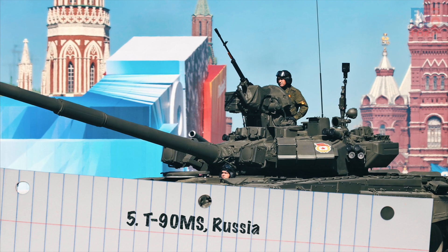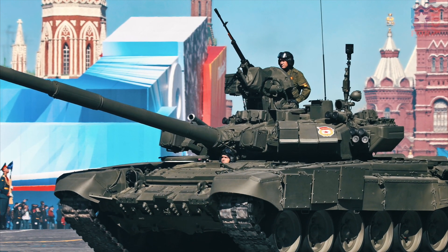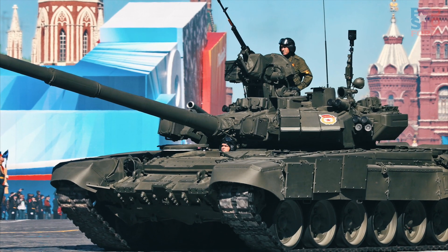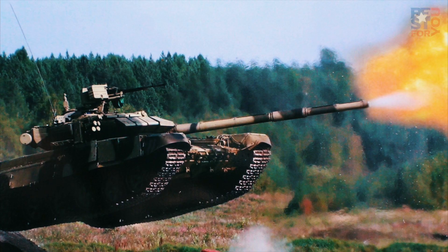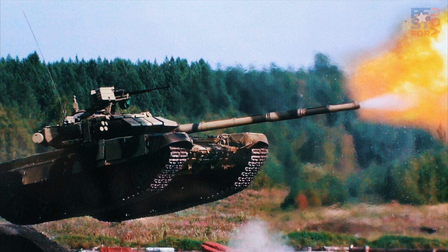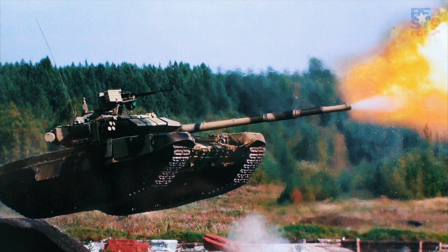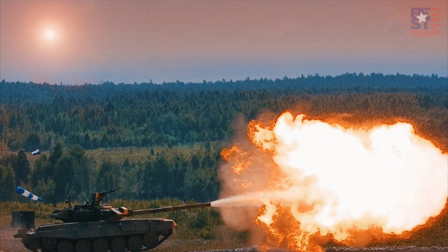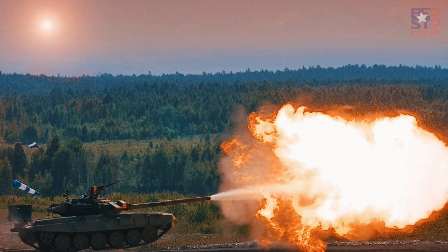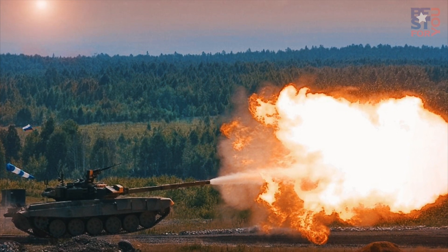Number 5: T-90MS, Russia. The T-90MS, a modernized version of the T-90 main battle tank built by Uralvagonzavod, was unveiled for the first time at Russian Expo Arms in September 2011. The T-90MS has been extensively modernized to deliver enhanced combat performance in present warfare scenarios. The 125mm 2A46M-5 gun fires different types of ammunition with high accuracy.